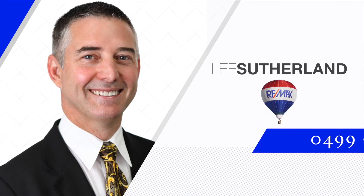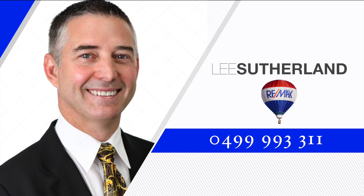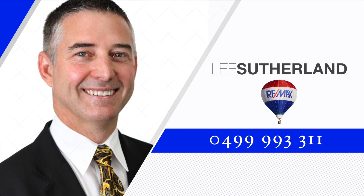This home won't last long on the market, so arrange your private inspection with Lee today so you don't miss out.